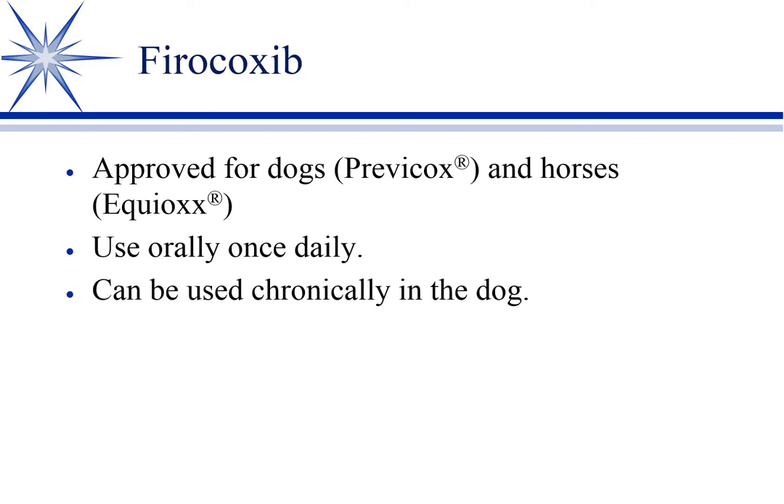Firocoxib — this is dual-approved. It's Previcox in dogs and Equiox in horses. Again, once daily and can be used chronically. Used in horses — I don't have a lot of experience with it, but certainly a choice.